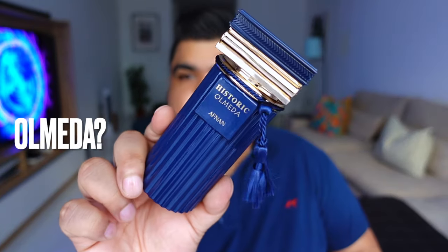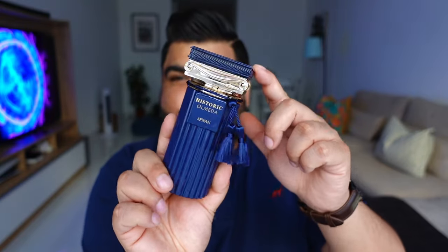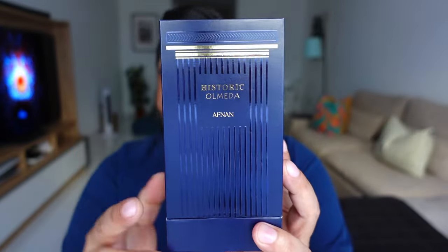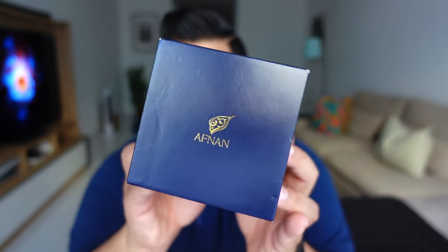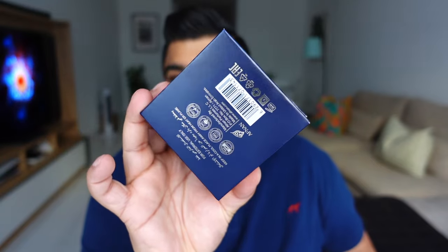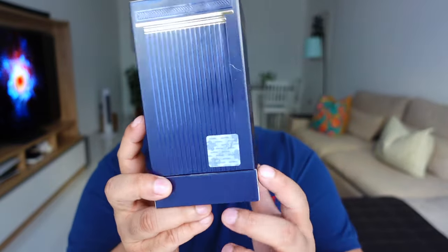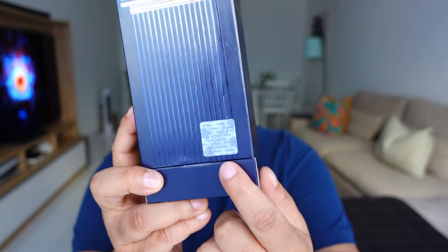The name Olmeda — tell me what you think it means because I have no clue. I don't know what Olmeda is. Is it a name? Is it a place? And what does it have to do with this Greek-Roman style column? If you know, let me know in the comments. The box is a nice deep navy blue with gold accents on it. You have the Afnan logo on top, the batch code at the bottom, the ingredients on the back, and also, like most Middle Eastern fragrances have started doing now, a holographic sticker as well.